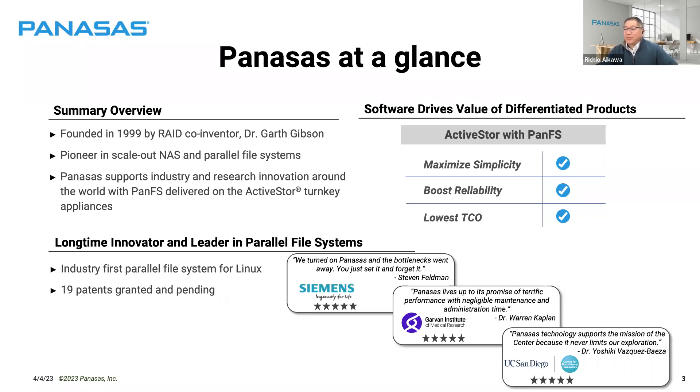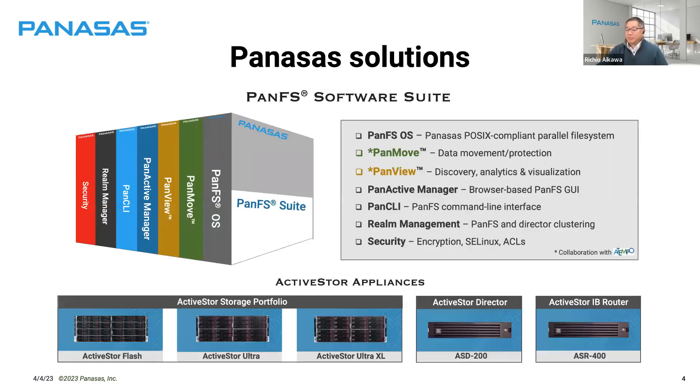A little about Panasas: we are 23 years old, coming up on our 24th birthday. We've been a pioneer in NAS and parallel file systems — actually the industry's first commercially available parallel file system for Linux. Today our primary product is PanFS, a parallel file system and operating environment delivered as a turnkey solution with our ActiveStore appliances. We drive differentiated value through simplicity, reliability, and the lowest TCO.